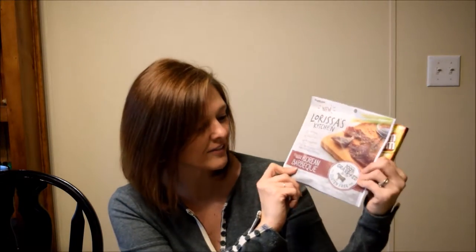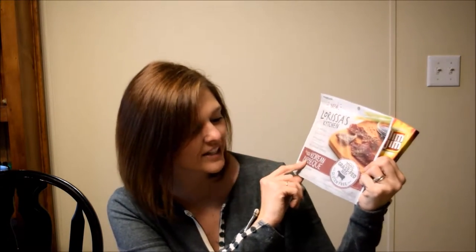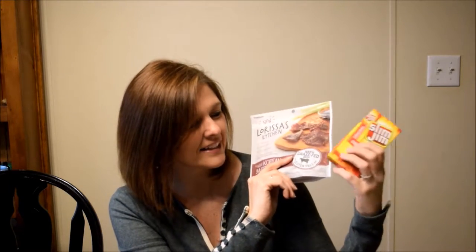For day number three, we are doing Larissa's Kitchen — one of our favorites. It's grass-fed beef. And they're also putting some Slim Jims in with that bag.